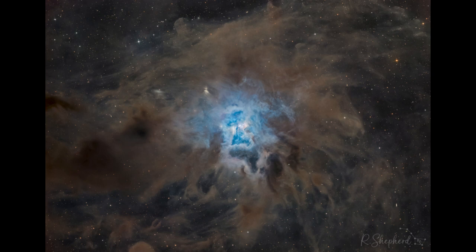So what do we see here? Well, here we see what is known as the Iris Nebula. It may have a vague resemblance to a flower in the center there, the blue colors stretching out from a bright star at the center.